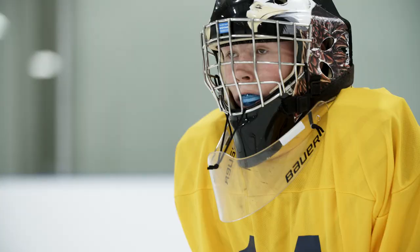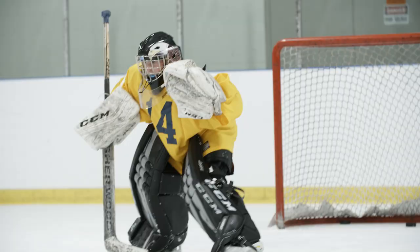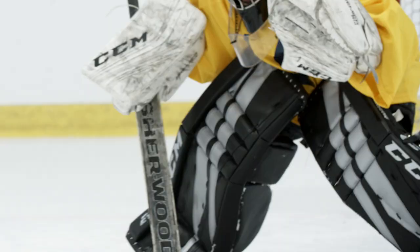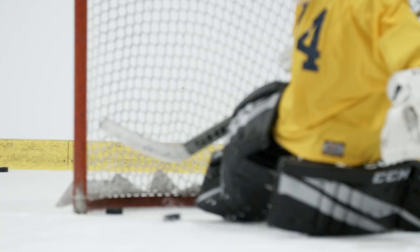I'm wearing the CCM 3.9 E-Flex pads. My first impressions — they were really great for the T-pushes, a lot of really good lateral movement. The best part of the Source4Sports goalie demo day would have to be just trying on all the new equipment, getting a feel for it so I can know what brands I'm going to use in the future and how I should be setting up my equipment and pads to help me play better in the next years.